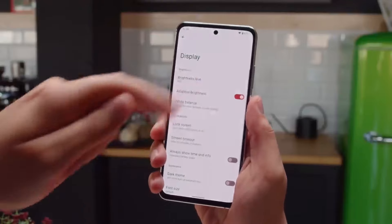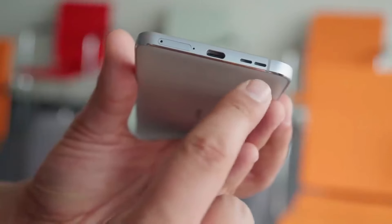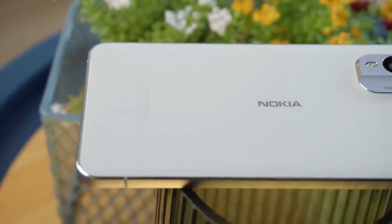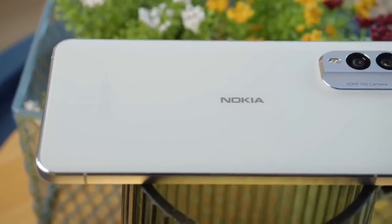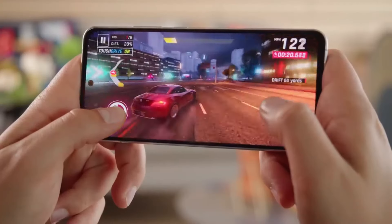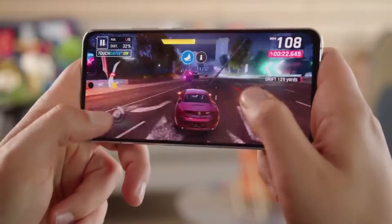Equipped with a vibrant 6.43-inch AMOLED display, the Nokia X30 offers an immersive viewing experience with sharp colors and deep contrasts, making it ideal for streaming videos, browsing photos, and playing games. The display boasts a resolution of 2400x1080 pixels, ensuring clarity and detail in every image.